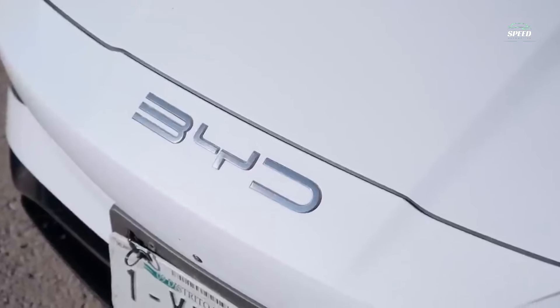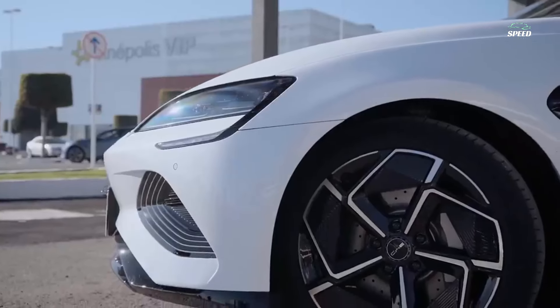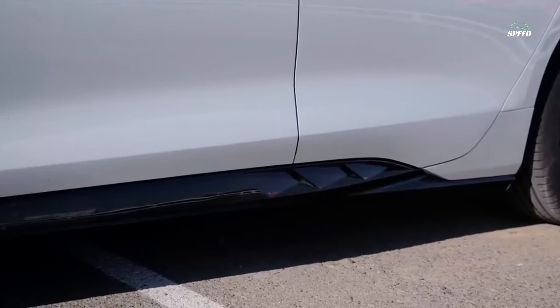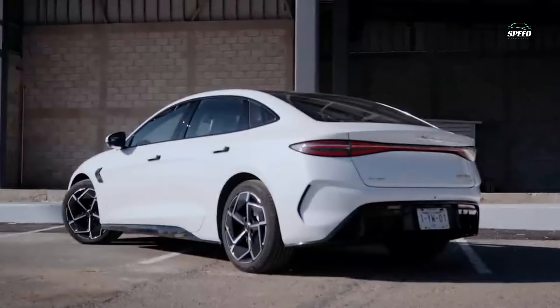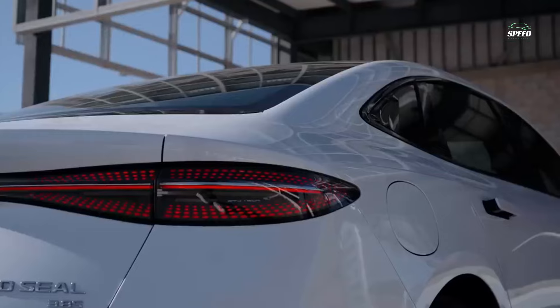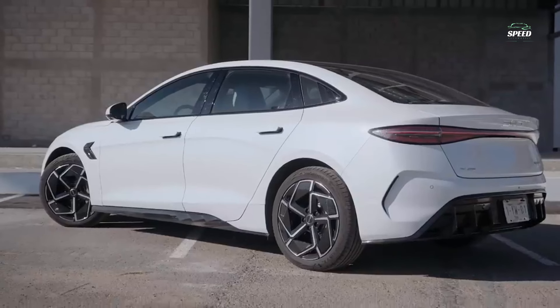BYD, the giant Chinese automaker whose acronym stands for Build Your Dreams, has big ambitions for this new SEAL four-door electric saloon, which looks like a home halfway between a Porsche Taycan and a Tesla Model 3. That's not very fair — you can see clear influences from the Tesla in the overall shape and the Taycan around the lights. But overall the SEAL is a smart-looking saloon with good proportions and some nice details. At the front there's a subtle X-shape framed by headlights and low-mounted LED daytime running lights, which have a wavy shape to honor the SEAL's aquatic name.